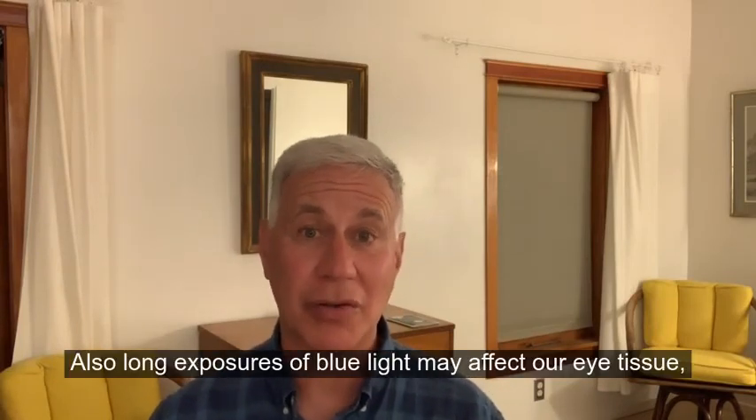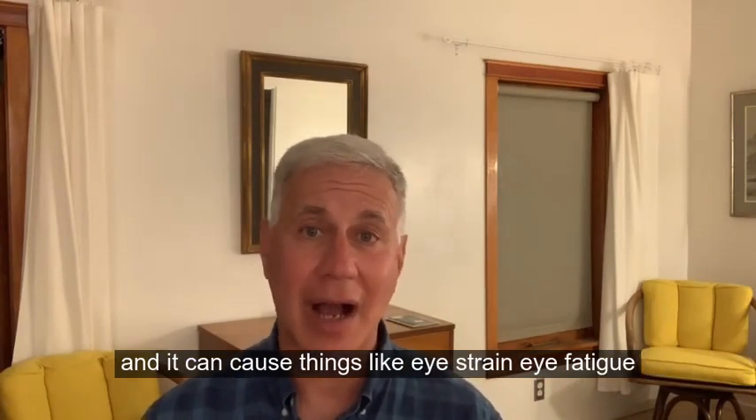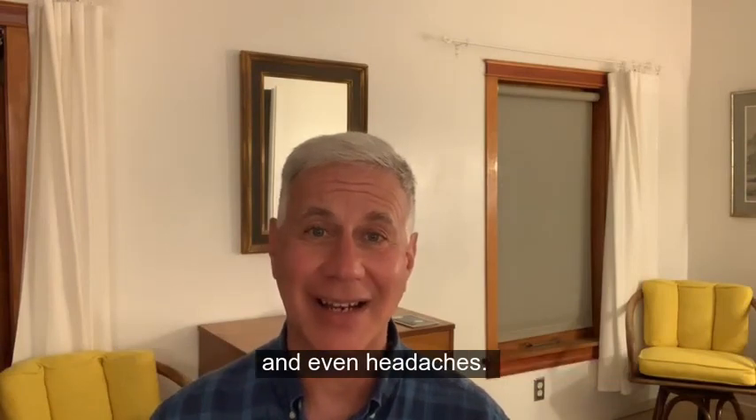Also, long exposures to blue light may affect our eye tissue and can cause things like eye strain, eye fatigue, and even headaches.